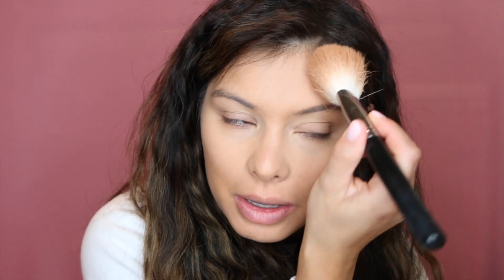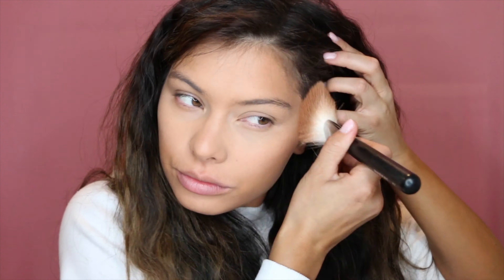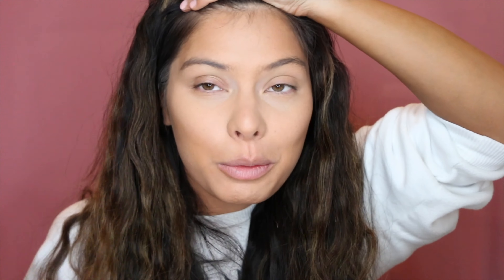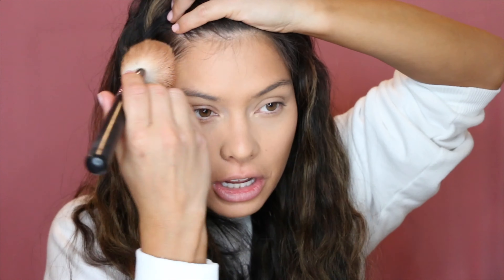YouTube is amazing and thank you so much for watching and for following me. For bronzer, going in with my Hourglass Radiant Bronze Light — it's a splurge, about $50 or $60, but I feel like it's really worth it. Hourglass is one of my favorite brands, though they are pricey. I like to take a big fluffy brush for bronzing — this is the Morphe M527 — and goat hair brushes perform really well with bronzers because they evenly disperse the product and create that natural sun-kissed look.